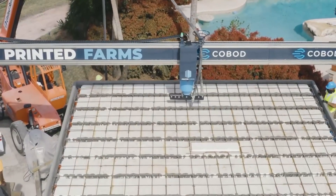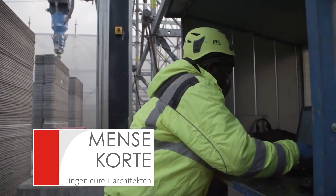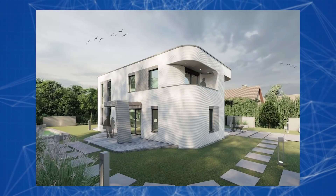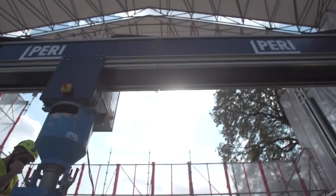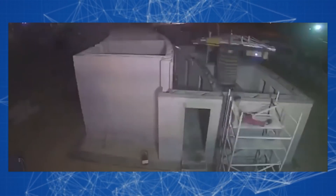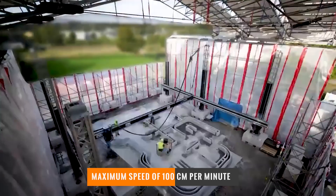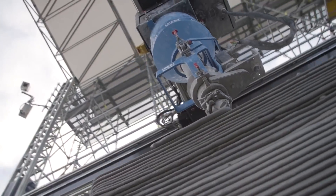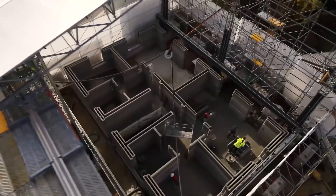Another interesting project is the Co-BOD 2 construction printer, created by specialists from the Mense-Korte architectural firm and the Perry Company. The local inventors not only built the first house in Germany using additive technologies, but also created the fastest printer in the world — capable of layering the special mix at a maximum speed of 100 centimeters per minute, equivalent to 10 tons of concrete per hour.